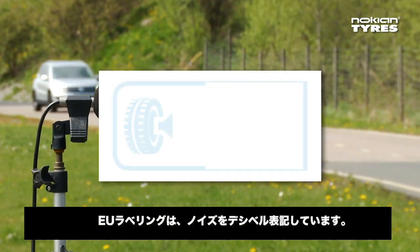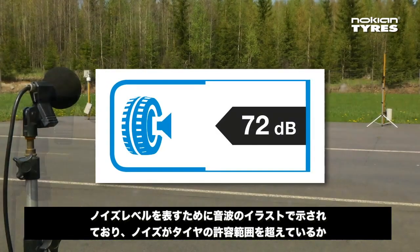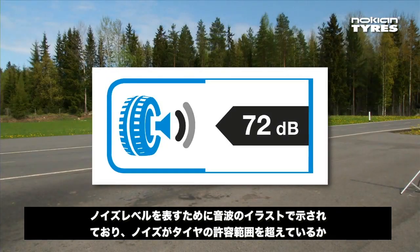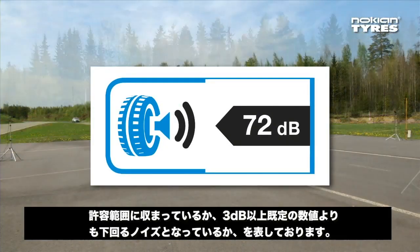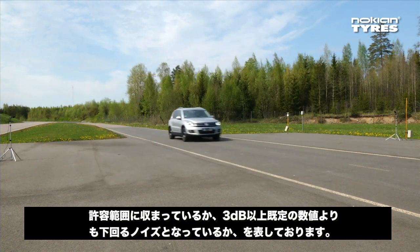The EU labels indicate tire noise in decibels. Special wave patterns are used to indicate whether the noise level of the tire exceeds the type approval limit, is within the type approval limits, or is over 3 decibels quieter than required by the type approval.